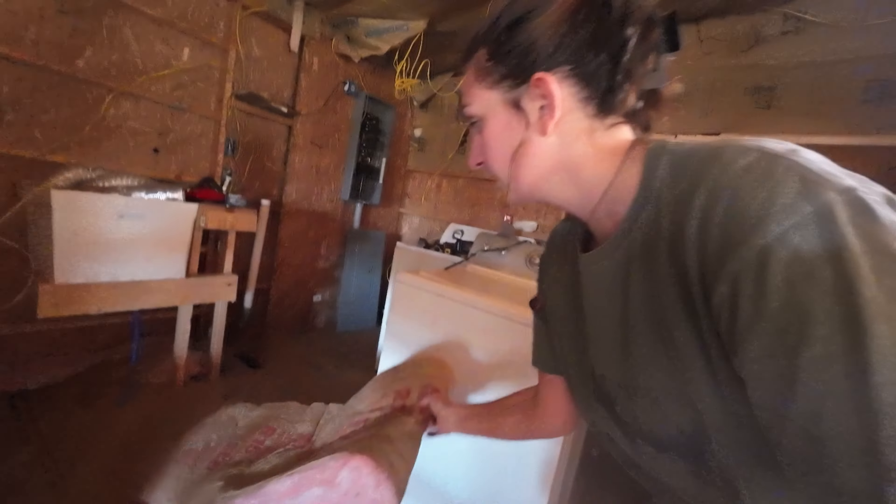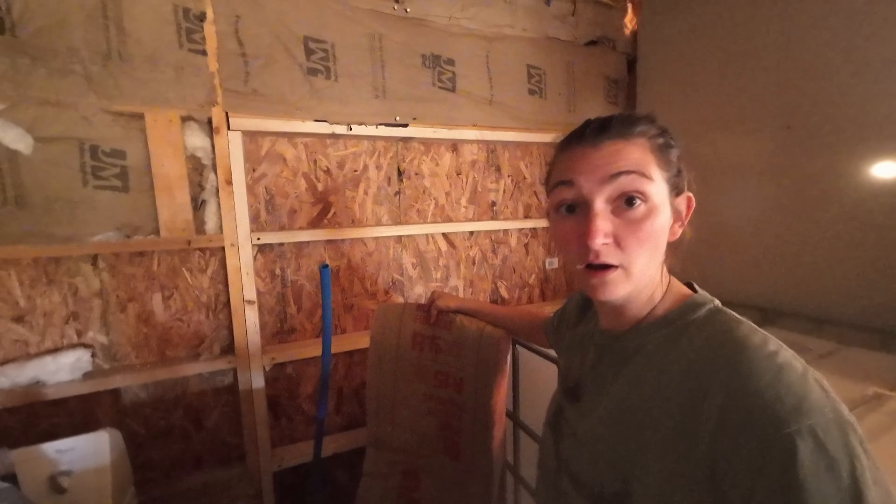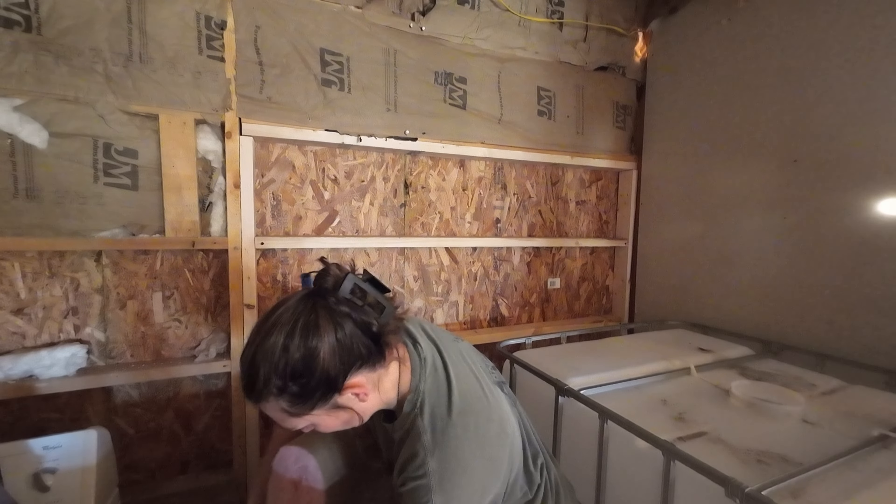There is extra insulation here, so we're just gonna go ahead and insulate the wall as best we can so that it's used in here.